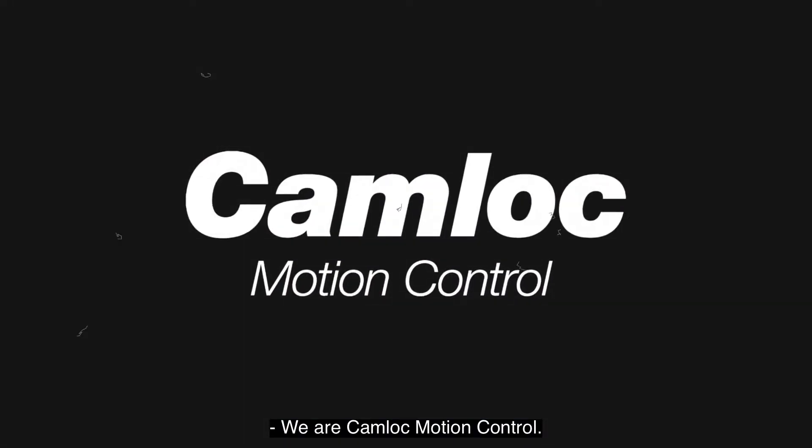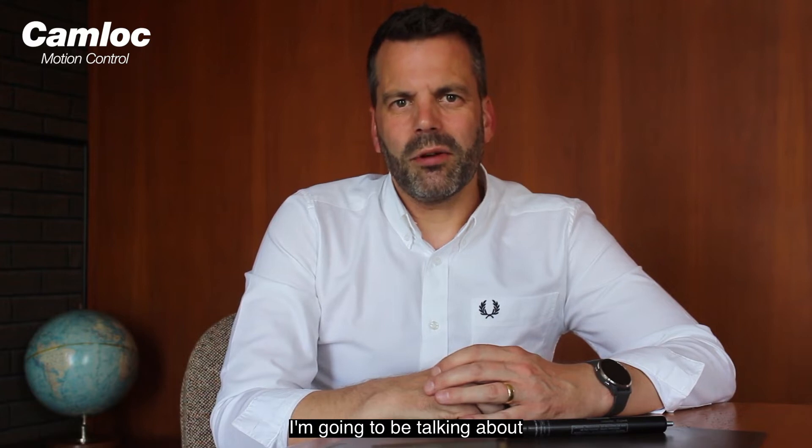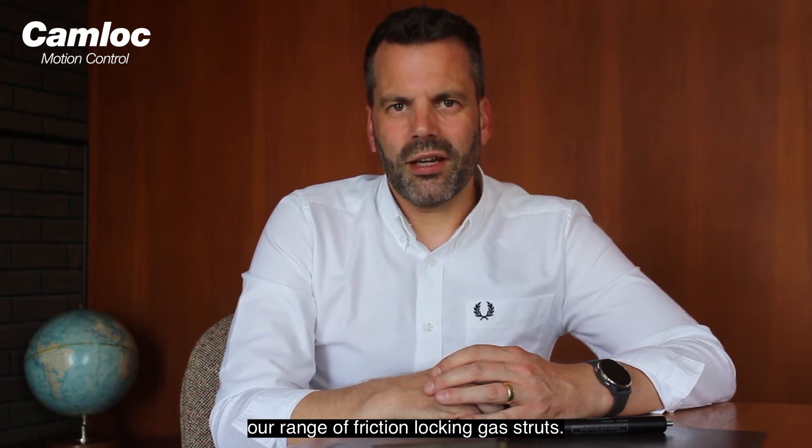We are Camlok Motion Control. Hi, I'm Matt. In this video I'm going to be talking about our range of friction locking gas struts.